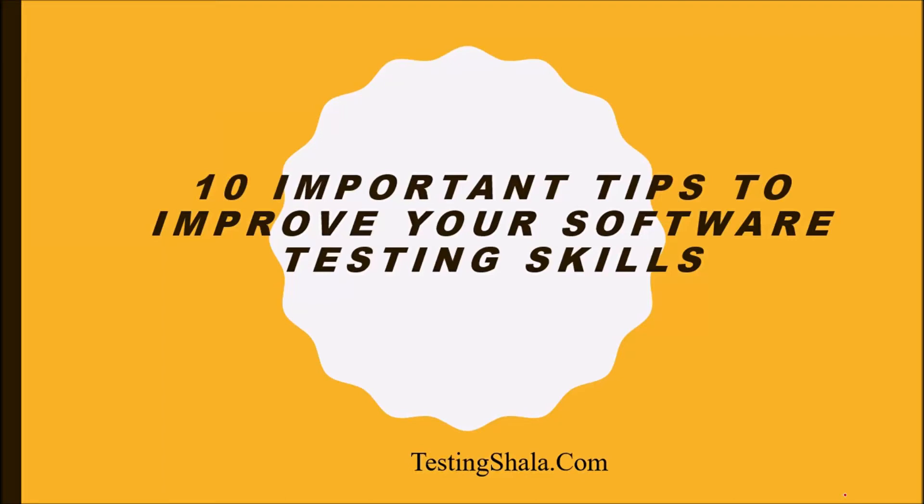Hello friends, welcome to Testing Shala YouTube channel. In this video I am going to give you 10 important tips which you can use to improve your software testing skills and have a great career in software testing. Before moving further, please click on subscribe and bell notification so that all our future videos will be in your inbox. Let us move on and understand what those 10 important tips are.